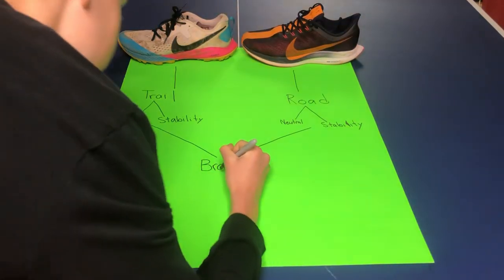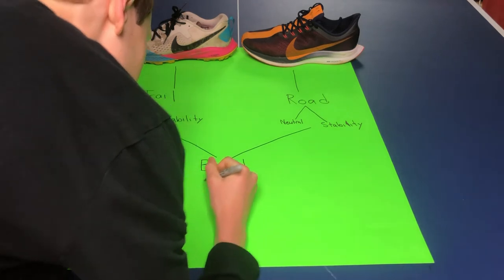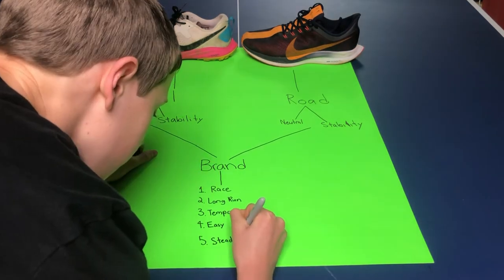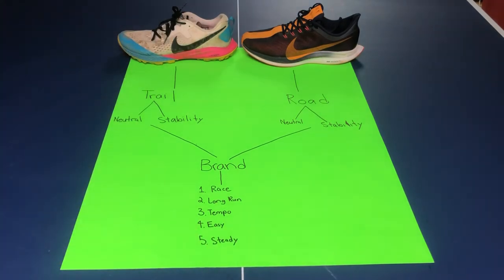Last but not least is the type of runs you're going to be doing with the shoe. There are five categories: race, long run, tempo, easy, and steady run. There are more you can add, like lactate threshold and intervals, but I just mix those in with tempos and whatnot. Some shoes are great for certain tasks, some shoes aren't.